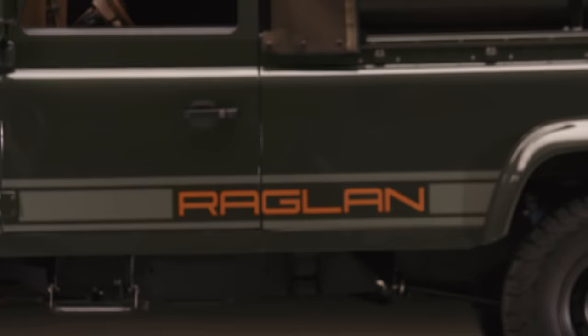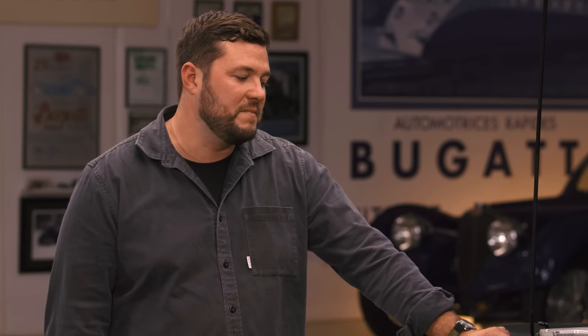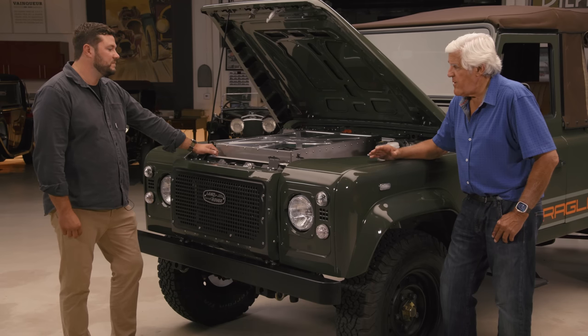And the name Raglan — tell me what does that mean, what does it stand for? Raglan comes from a beautiful surf beach in New Zealand, very corduroy perfect waves. It's also the name of a famed British army soldier. Have you ever been to the beach? We haven't, not yet. As soon as you sell enough cars, you go to the beach.